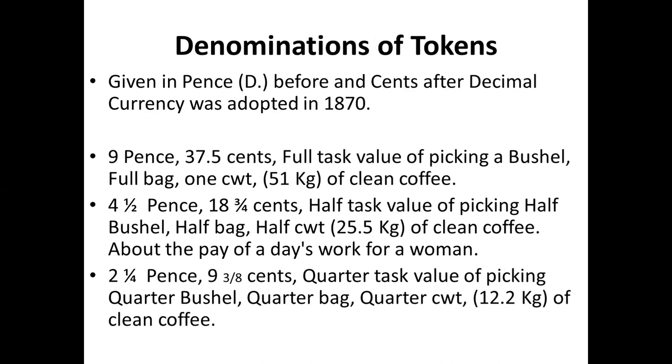The tokens were issued in three denominations mainly: nine pence, which was a full task — the task of picking one bushel, or a full bag of one cot, which is 51 kilos of clean coffee. The half-task was four and a half pence, and the quarter-task was two and a quarter pence. Most of these coins came in these three denominations, based on the amount paid to the labour for that task.